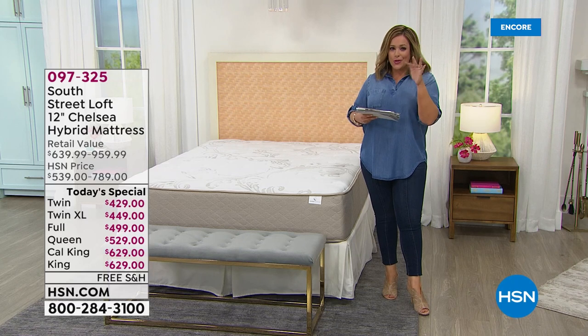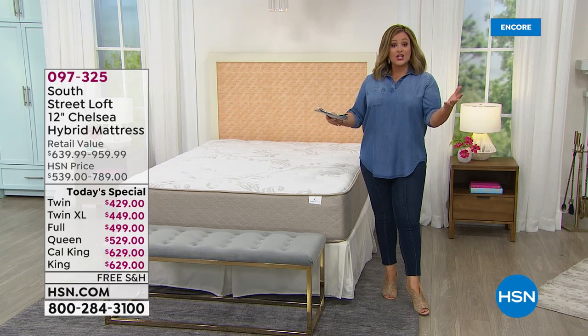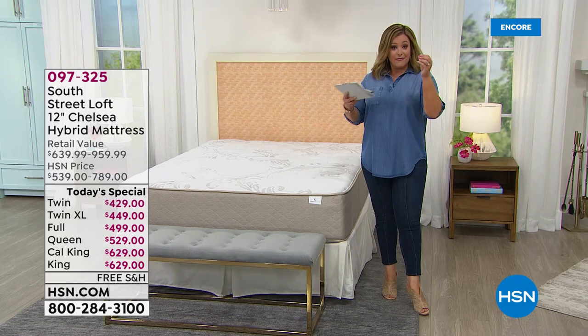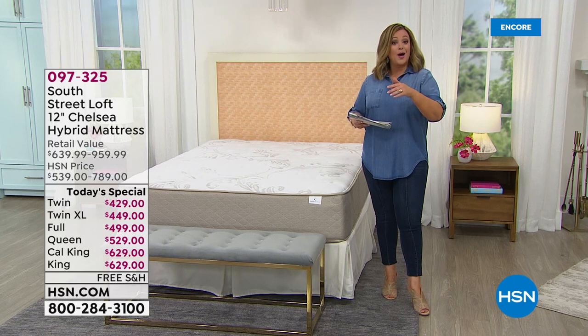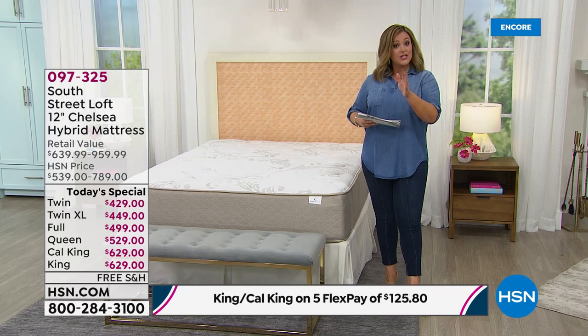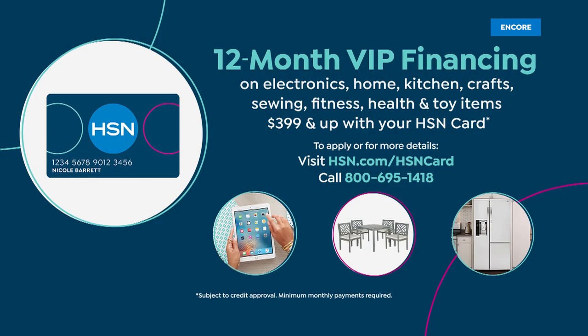With five Flex Pay you're anywhere from two to three dollars a day — on any debit or credit card you like. Flex Pay is a way to get what you want now, bring that mattress home, and pay over time. We're also doing VIP financing — if you want to use your HSN charge card, you can get 12 months of VIP financing, anywhere from a dollar to less than two dollars a day.